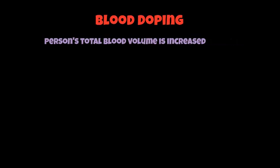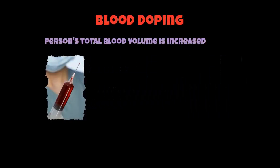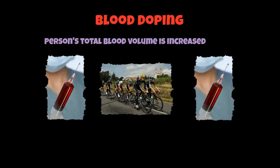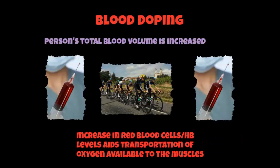Blood doping is something you may have heard of quite a lot in sports like the Tour de France. It looks to increase somebody's total blood volume in terms of red blood cells and their haemoglobin levels. Blood is removed and stored approximately four to six weeks before an event. The people continue to train — like Tour de France cyclists — and your body naturally replenishes those red blood cells that have been taken out. Just before an event such as the Tour de France, the blood is then injected back into the body, which gives an increase in red blood cells and haemoglobin levels, aiding the transportation of oxygen to the muscles. People are continuously being banned from the race for doing this.